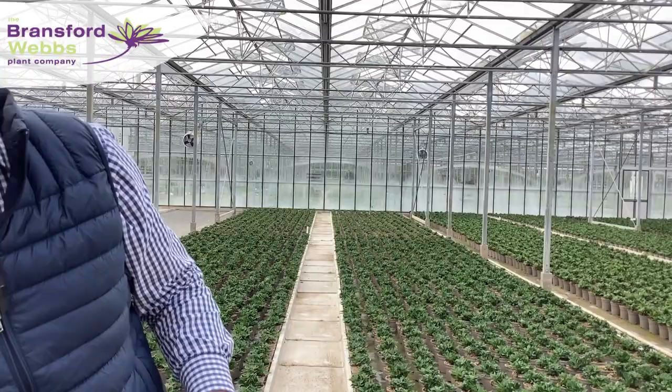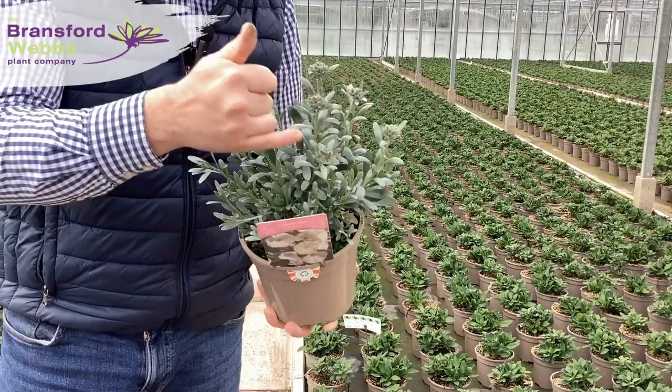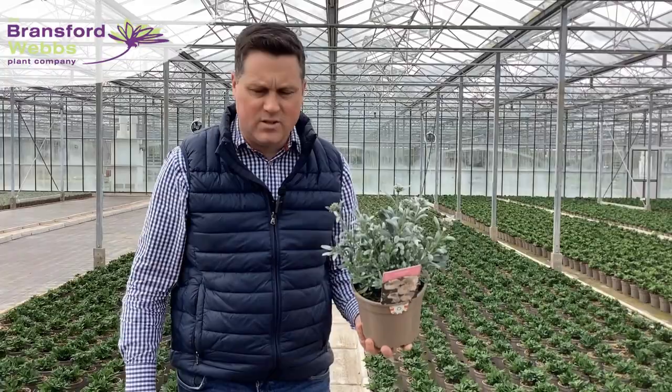And then the last shrub before going to herbaceous is Convolvulus neorum. As always, that lovely silvery foliage, nice dense habit in neorum as well, and it's just loading itself up with flower bud. It's really going to flush through over the next few weeks and show those large white flowers really standing out on the bench.